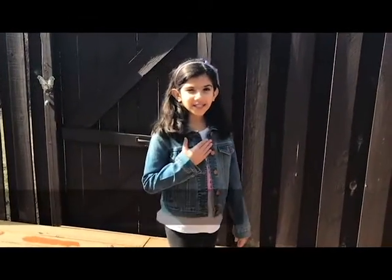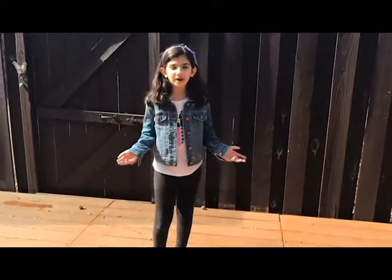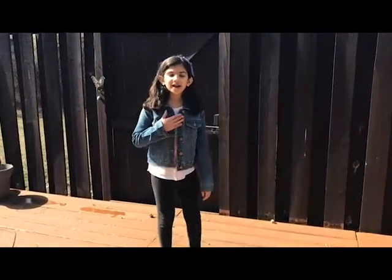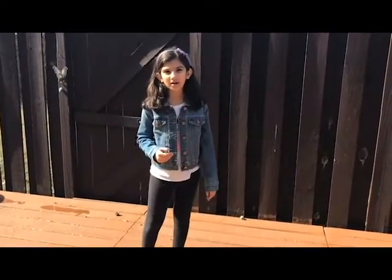Hi everyone, my name is Sia and I'm in third grade. Have you ever wondered what animals were trying to tell you when they looked at you? I have always wanted to tell some animals how cute they were and some how scary they look.